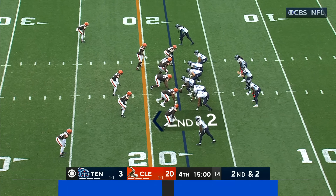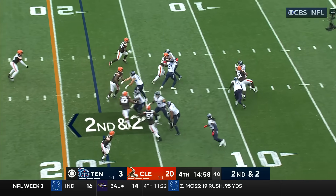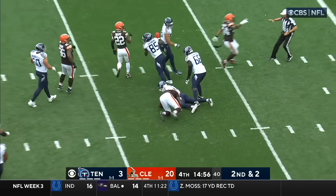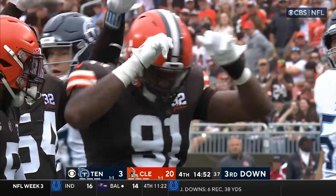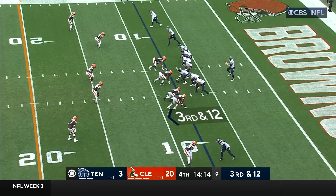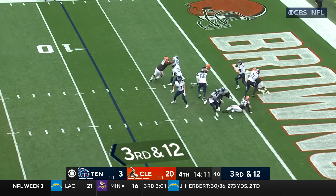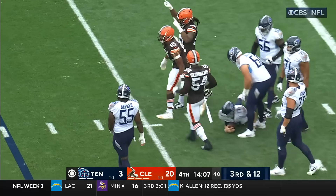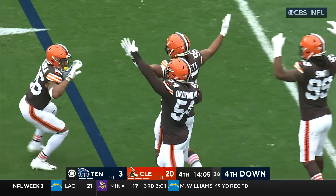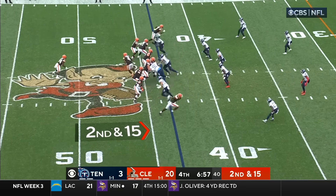Second and two as they work inside their own 20. Fake to Henry, Tannehill going down again — Alex Wright. That's what you want to hear from your top defensive players; they have been off the charts. Here they come again — Garrett around the corner — Tannehill somehow out of the end zone to avert what would have been disastrous. Really credit the entire defense — they came to play today.